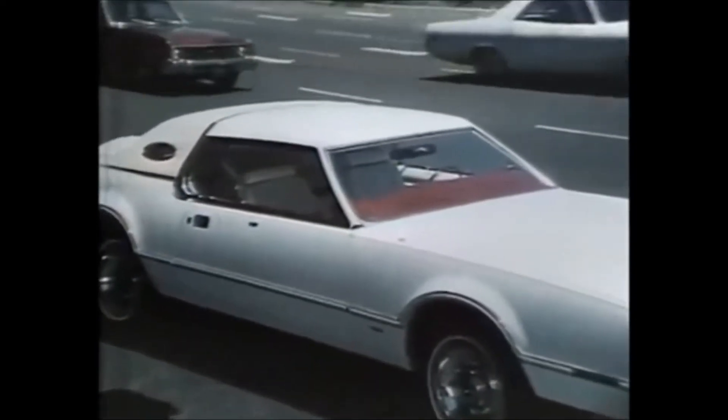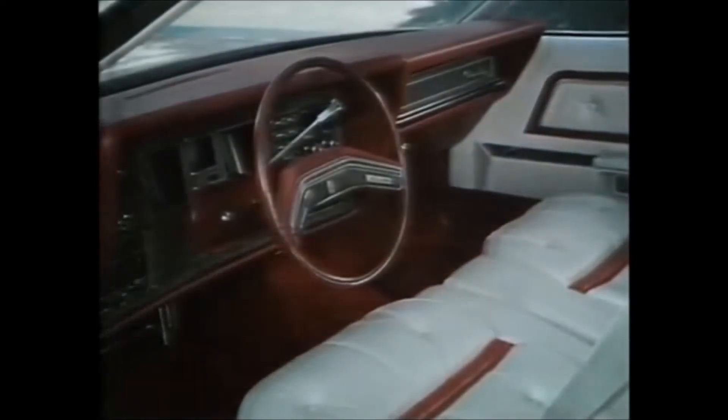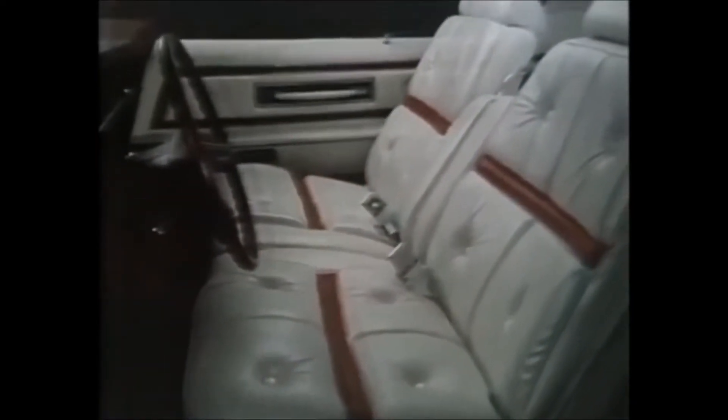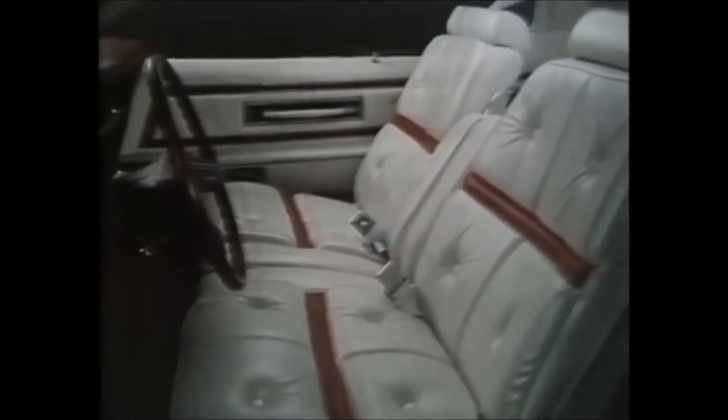Inside the new Mark IV, new luxury, new refinement. This optional Lipstick and White Luxury Group takes its name from the clean, cool white leather seating surfaces and bold lipstick red accents, and a thick shag deep lipstick red cut pile carpeting. Components are color-keyed in lipstick and white.